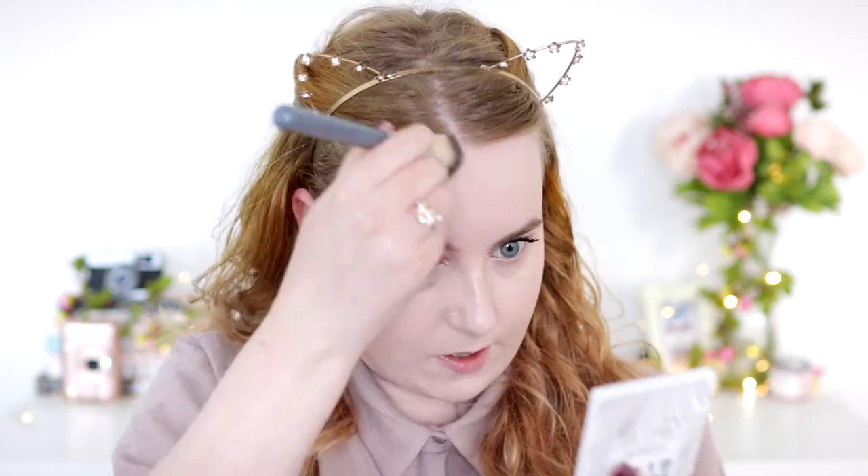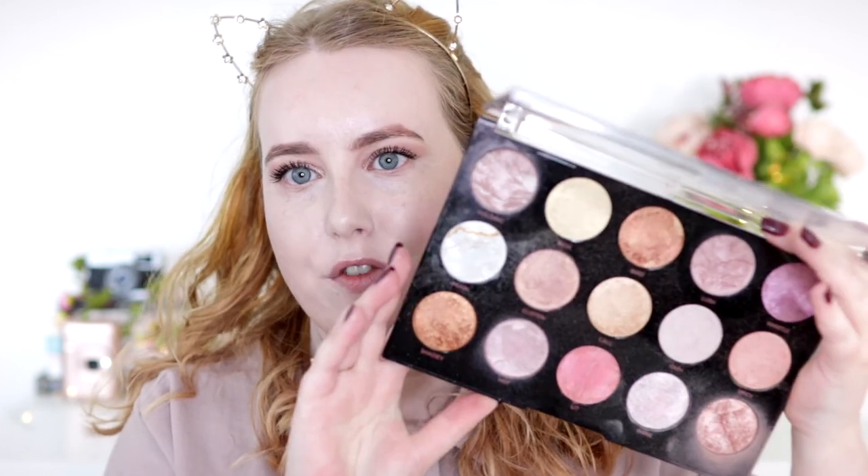I start by patting the product on because with so many layers of foundation and powder, buffing straight away would just disturb everything. For my face shape I find it flattering to add sculpting on the cheeks, bringing it down to meet the jaw, along the jawline and down the neck, and on the top of my forehead. I layer the contour up gradually rather than going in with a lot of product at once — especially since I build up foundation so much, you need to build up the contour more too. For blush I usually reach for a baked or radiant, glowy formula.